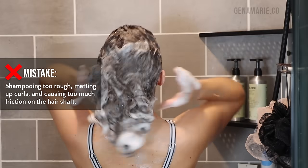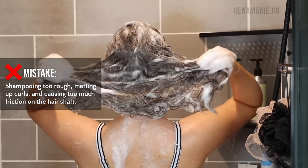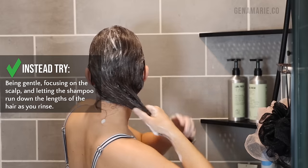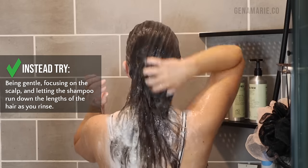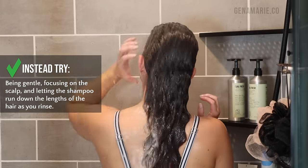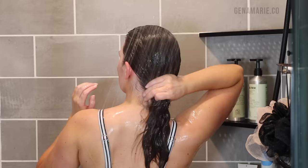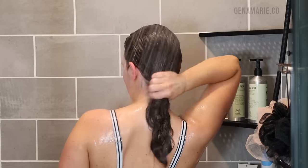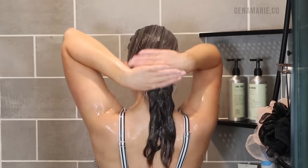The third common shampoo mistake is shampooing too quickly and too rough by scrubbing the lengths and ends of your hair upwards. This can cause so many tangles, breakage, and unnecessary frizz. Instead, try focusing on just massaging your scalp and letting the shampoo run down the lengths of your hair. I still work the shampoo down the hair shaft, but I keep everything in a downward motion — not going against the cuticle direction. I also prefer to shampoo in the upright position because my hair doesn't get as matted, I can reach the back of my head easier, and I notice a lot less shedding upright versus upside down.